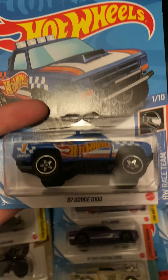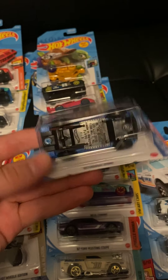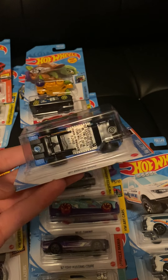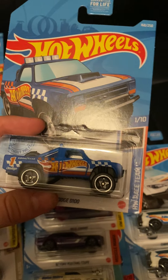We have the '87 Dodge D100. I believe this has been released every single year since its new model debut, which I think was in 2018. In 2019 it had two colors, in 2020 it had two colors again, and I believe it was also a Zamac last year.